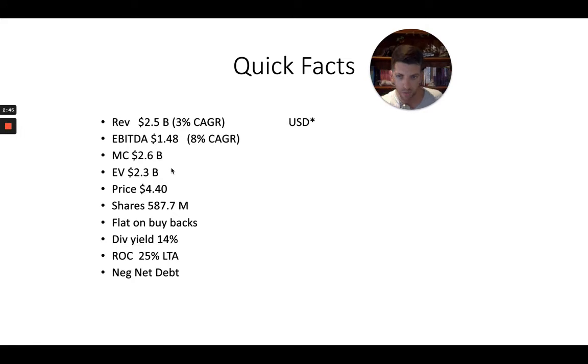Market cap is $2.6 billion at time of recording. Enterprise value is $2.3 billion. The price — I've converted everything to US dollars — is $4.40. It trades on the London Stock Exchange, but for simplicity and consistency I've done all the work in US dollars.